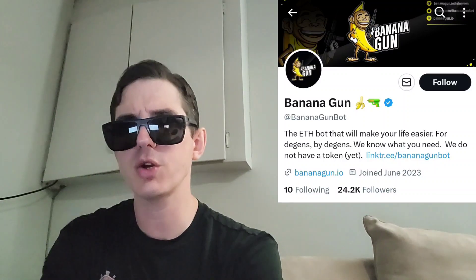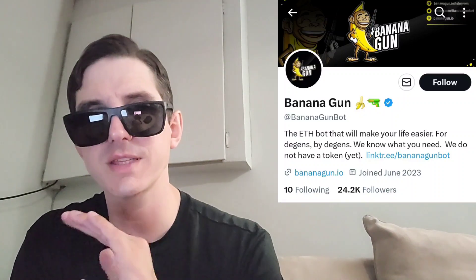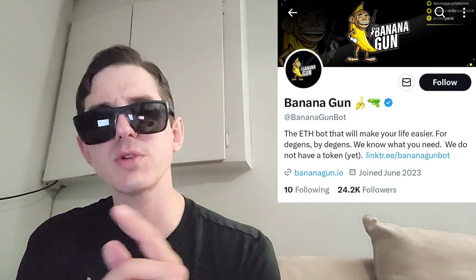This token just got listed on a central exchange — brand new listing. We're going to go over the information on this token and how you can get it. But before we do that, I am not a financial advisor. This is not financial advice. I'm not telling you to buy this token or anything like that. This is strictly just information. Take it with a grain of salt. Always do your own research first before investing in anything, especially crypto, because crypto can be very volatile.